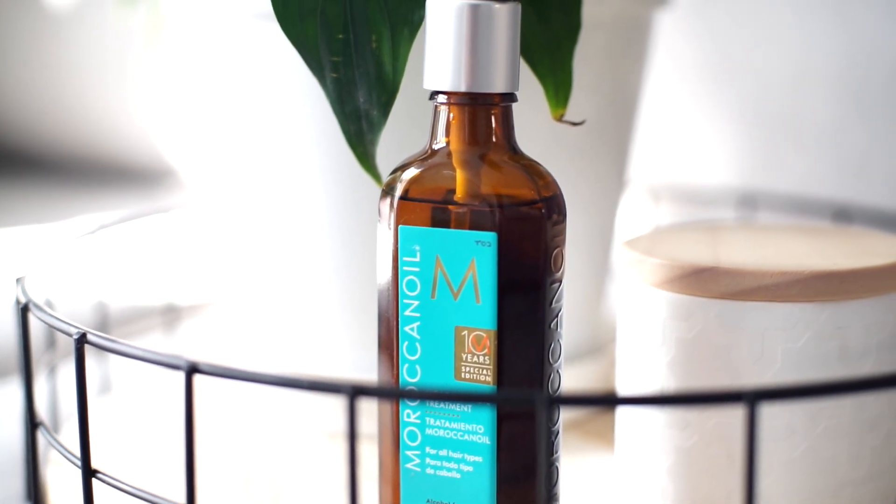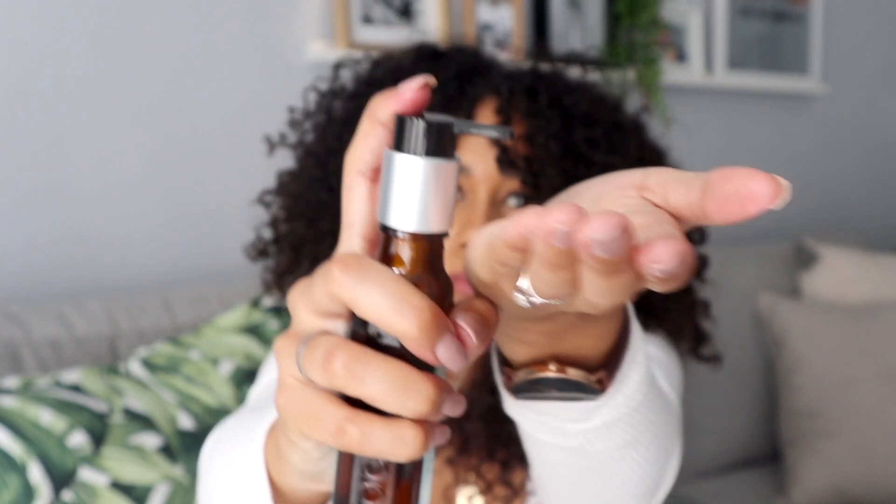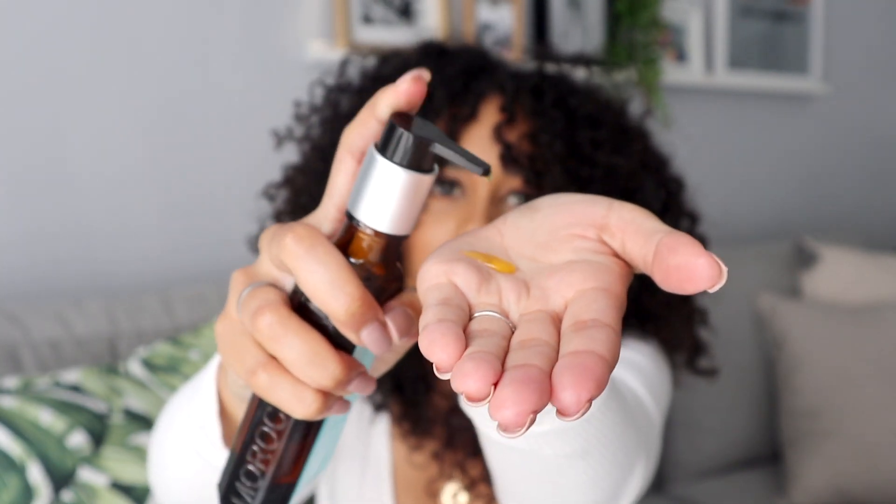You'll also notice I don't use mousse anymore — I ran out, bought another bottle, ran out again, and realized my hair is actually fine without it. When my hair is mostly dry but still has spots of dampness, I'll use the Moroccan Oil treatment, which is for all hair types. It comes in a bottle with a little nozzle. I use just one pump and apply it all over the hair, mostly focusing on the ends. Those are the three products I use whenever I wash my hair.